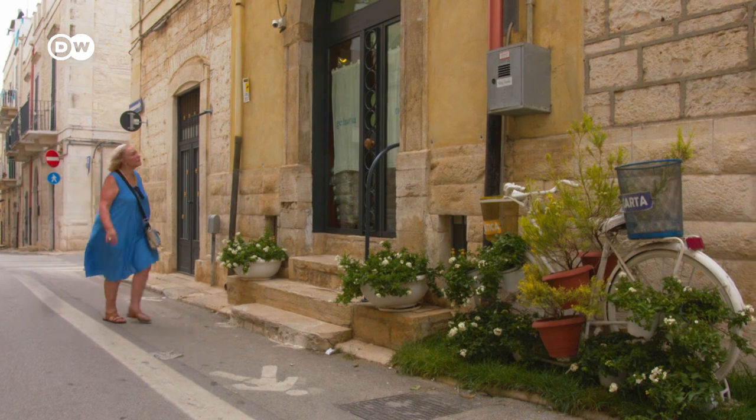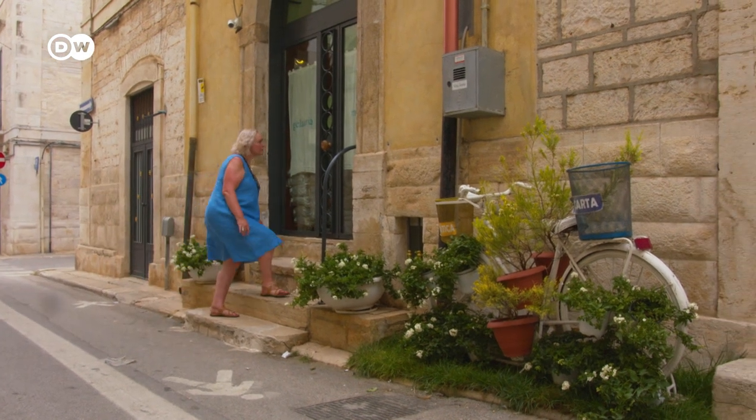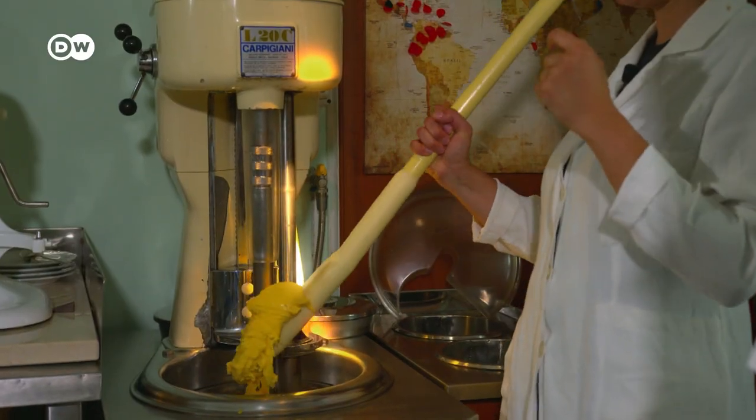Laurel Betts read about the 70-euro King's Scepter back home in Australia and can't wait to try it. She says she tries not to have too many expectations, because often you're disappointed if they're too high. But she's sure whatever they make will be amazing, and she has no doubt it will be a real experience.